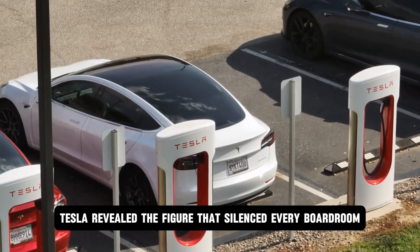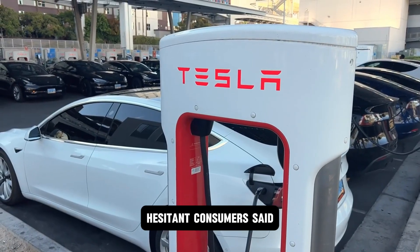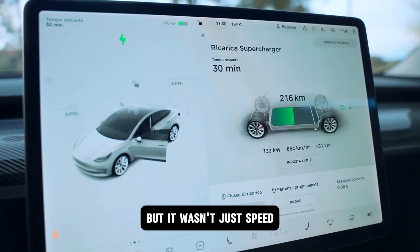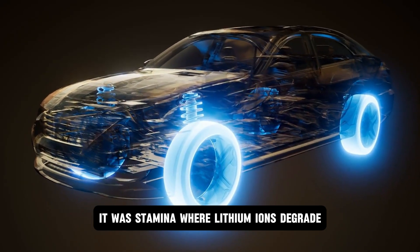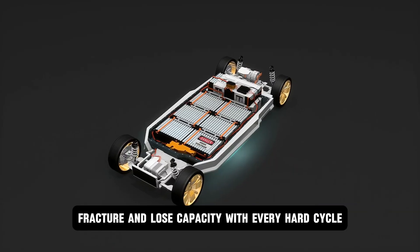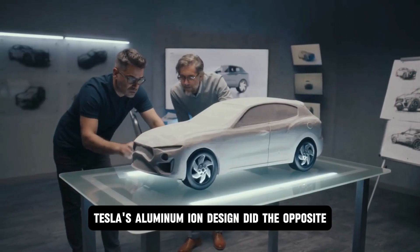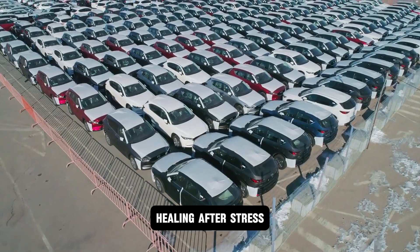Tesla revealed the figure that silenced every boardroom skeptic: 65% of EV-hesitant consumers said their number one fear was charging time. That fear is now obsolete. But it wasn't just speed — it was stamina. Where lithium ions degrade, fracture, and lose capacity with every hard cycle, Tesla's aluminum ion design did the opposite. Each cycle realigned its ion lattice like bone healing after stress.